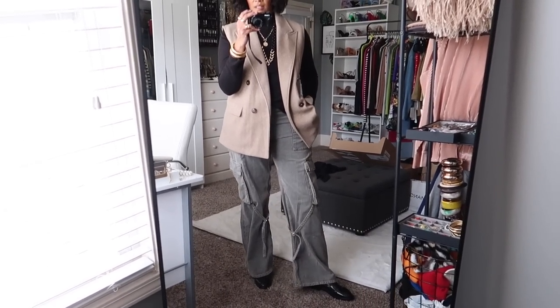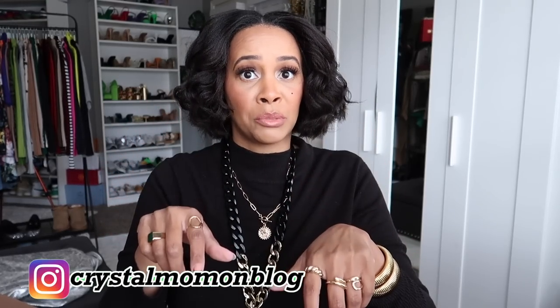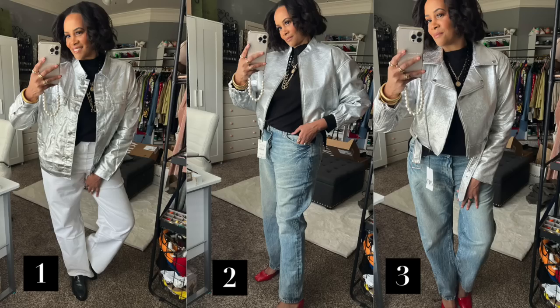That's everything in this haul! I'll link everything down in the description box, so check there if you see something you liked. Let me know in the comments which metallic jacket I should keep and which to return — or should I just keep all three? Stay tuned because I have a few more hauls coming up as I replenish my wardrobe and dress the body I have now. Don't forget to like and subscribe if you enjoyed this video — see you guys in the next one!